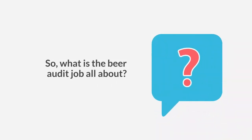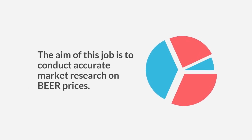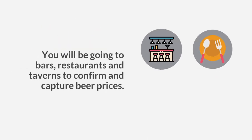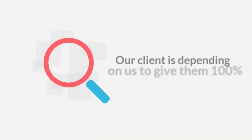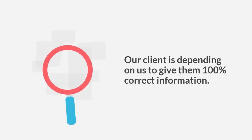So what is the beer audit job all about? The aim of this job is to conduct accurate market research on beer prices. What will you be doing? You will be going to bars, restaurants, and taverns to confirm and capture beer prices. You must be 100% accurate when confirming and capturing the information required. Our client is depending on us to give them 100% correct information.